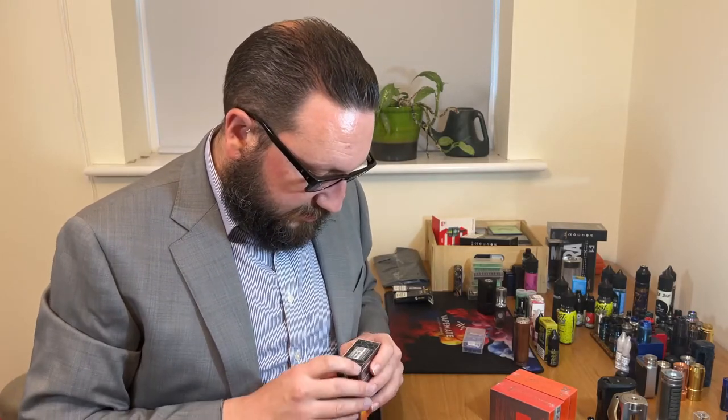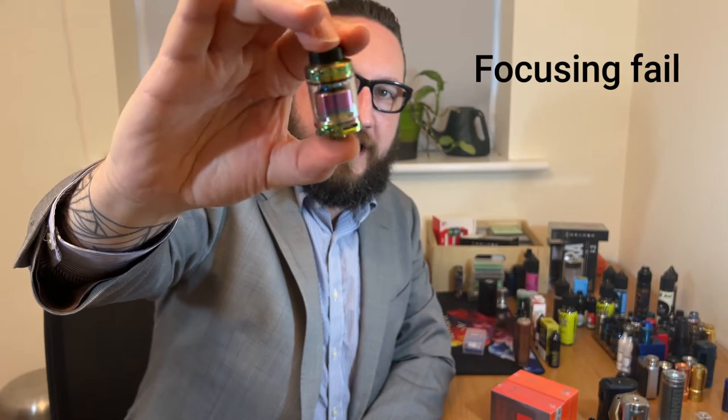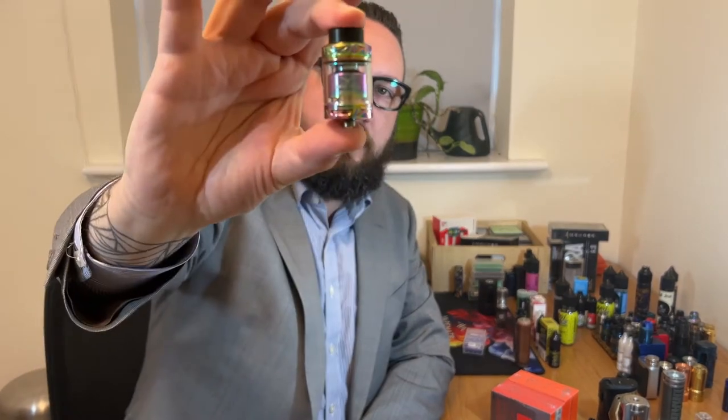Next box. First of all, the Wasp Nano RTA version 2 — been looking forward to this a lot. I love the Wasp Nano devices. The version 2 RTA looks very pretty. Out of the box — wow, they've made this quite difficult to get into. Oh, this looks good. Look at that — isn't that beautiful? That funky design around the top cap and the airflow ring, and our familiar Wasp logo on the chimney inside. It comes with a bubble glass, but I like it with a straight glass. If it's anything like its predecessor, that's going to be absolutely superb.